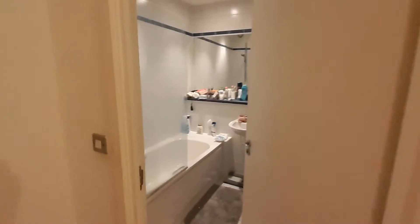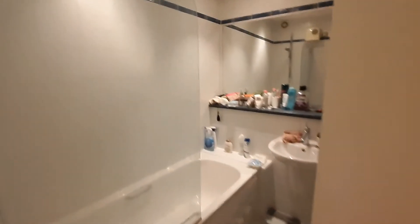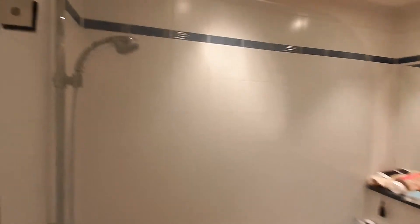There are two bathrooms in this flat. This is your first one — very spacious. It has a bath with a shower and everything else that you need in your bathroom.